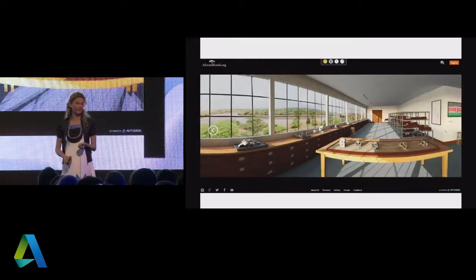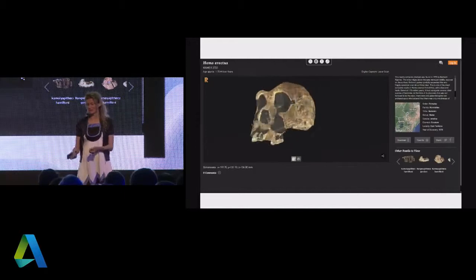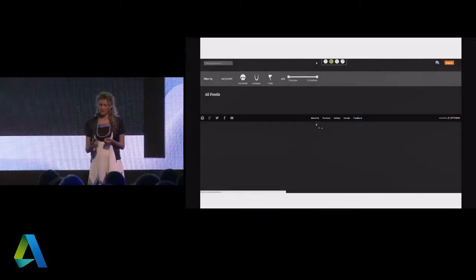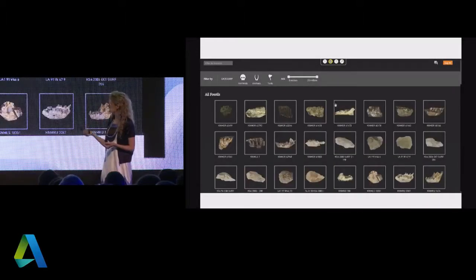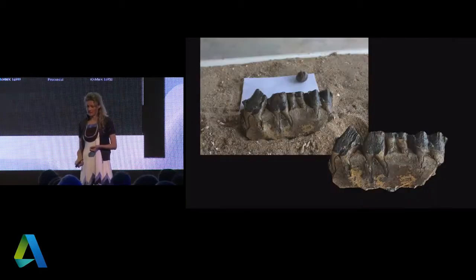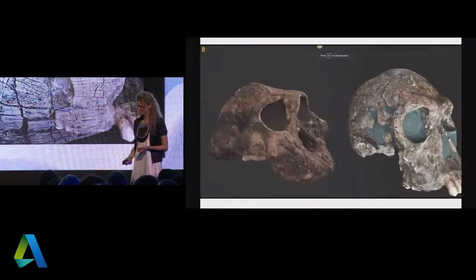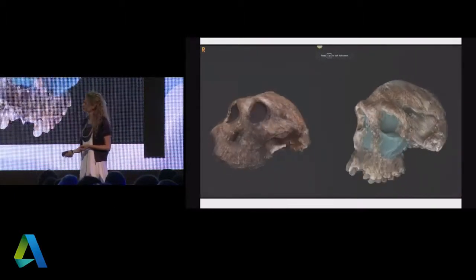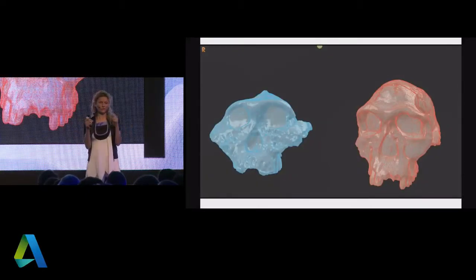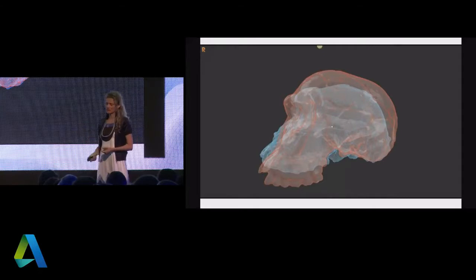Instead of a boring website with a photo and text that you read for a couple of minutes and then let go, today she displays all of this on an interactive site called africanfossils.org. Whether you're an aficionado for archaeology, a teacher who teaches about our ancestry, or a scientist, you can explore the 3D models digitally — search by age, by whether it's a hominid, animal, or tool — and really engage with this material in a brand new way. We're also developing tools where she can interactively compare skulls in the browser to see how form morphed and changed over time.